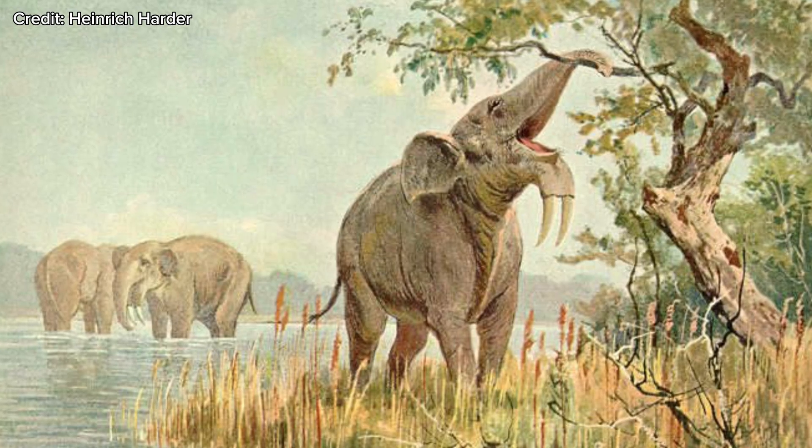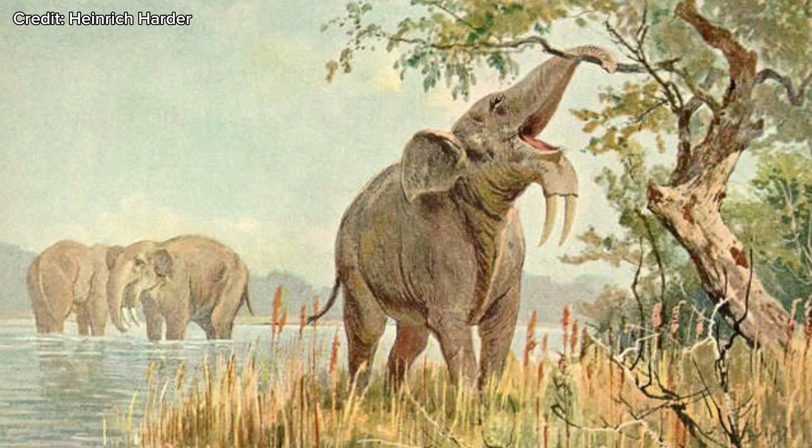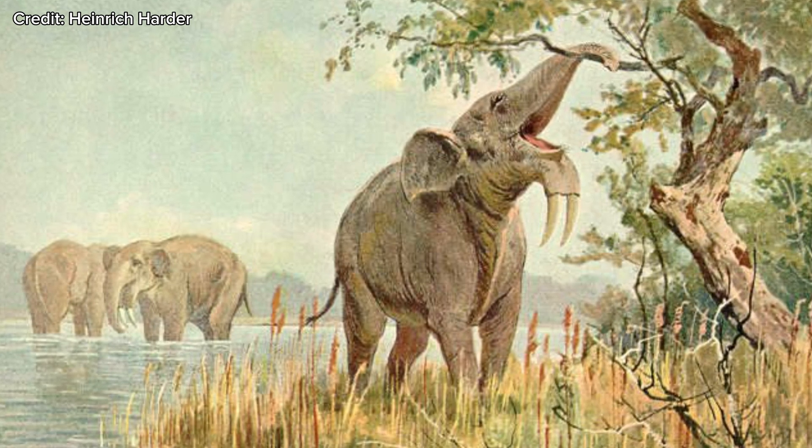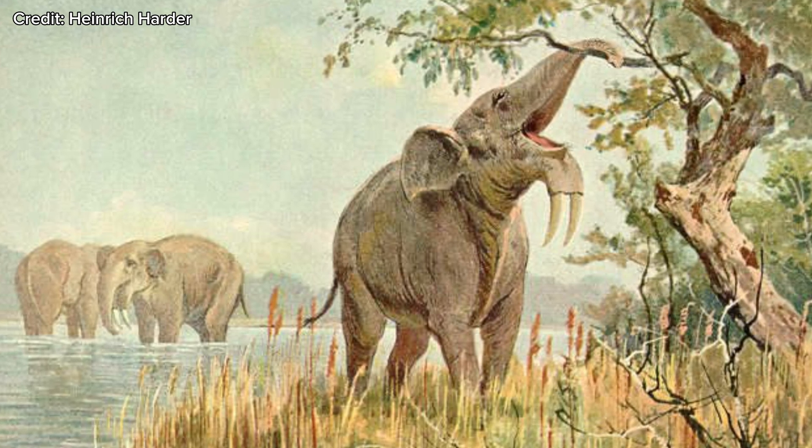The teeth are also quite different from other proboscidean families, indicating that dinotherium branched off from its relatives pretty early on in proboscidean evolution. Specifically, it seems as though dinotherium evolved to strictly feed on leaves high up in branches, basically being a browser in a similar niche to giraffes, just with an elephantine body.